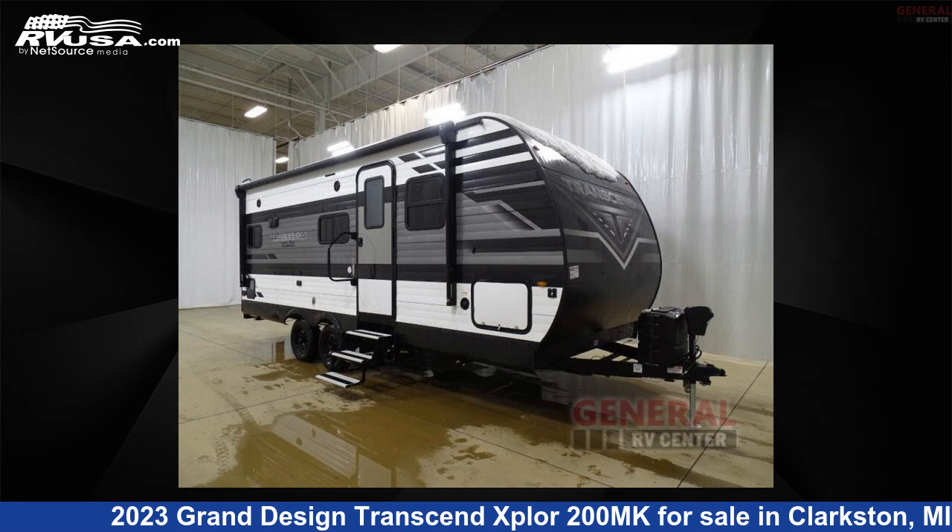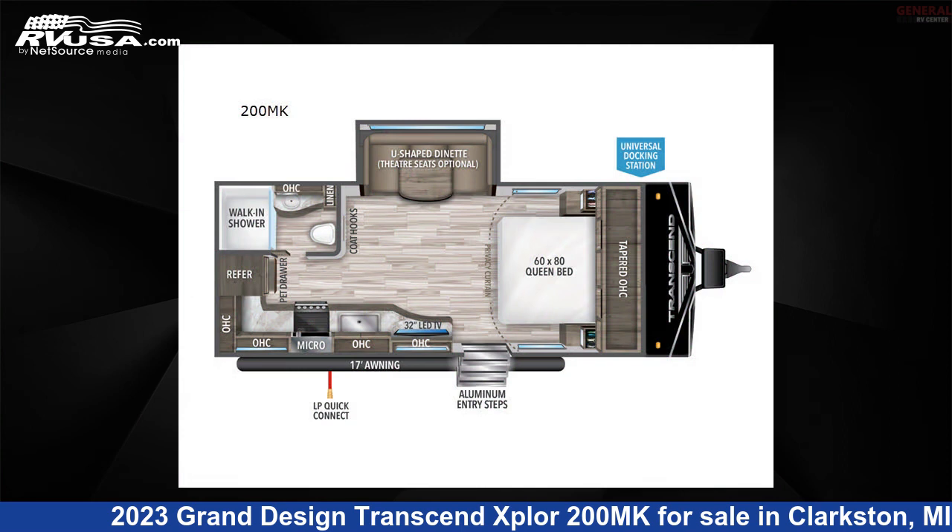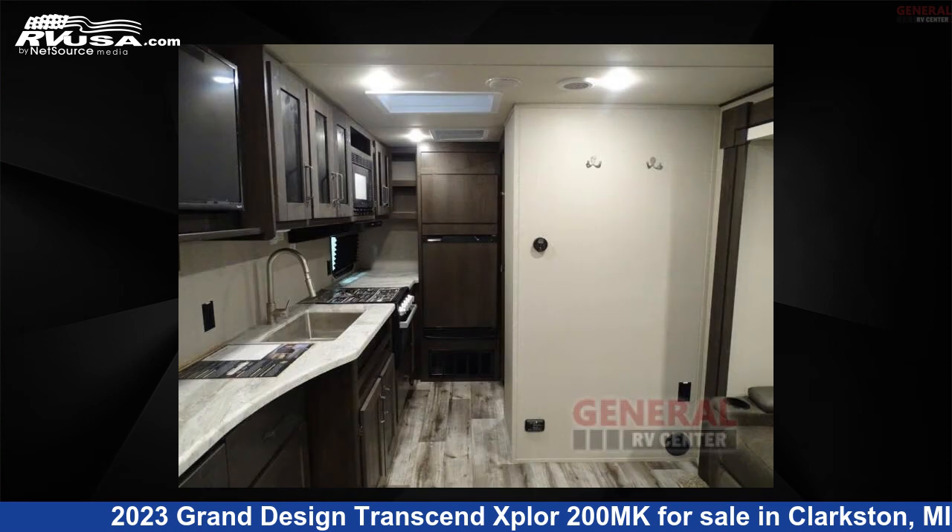This 2023 Grand Design Transcend Xplore 200MK is a travel trailer RV. It is located in Clarkston, Michigan, 48348, and is offered for sale by General RV Center.